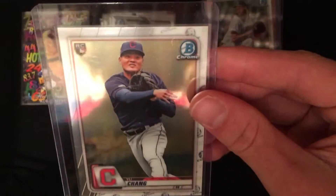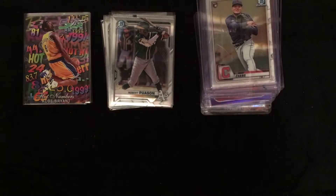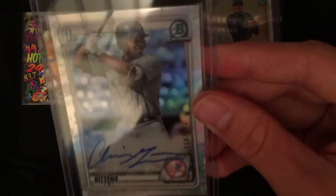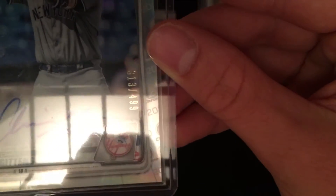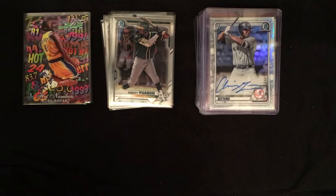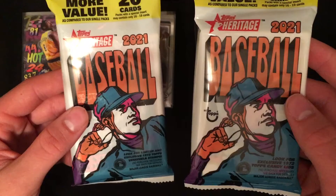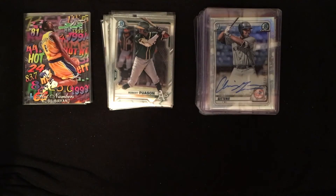Yu Chang — it came topless, so I just left it in the top loader — Bowman Chrome rookie. Then this is the big one: Chris Giddens first Bowman Chrome from 2020, from the Yankees. It is a refractor, 313 out of 499. Those are all the cards. I'll be breaking two fat packs of Heritage in my next video, so be sure to subscribe so you don't miss that. As always, like and subscribe, comment other video ideas — that's 2K for life, peace.